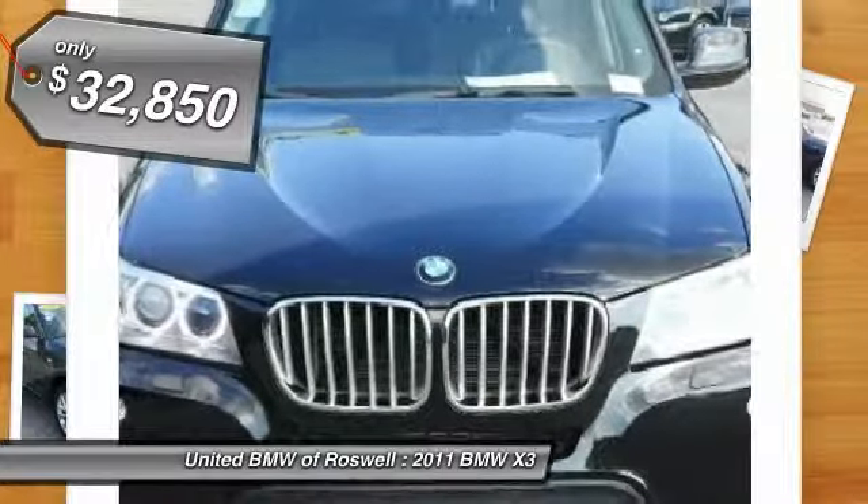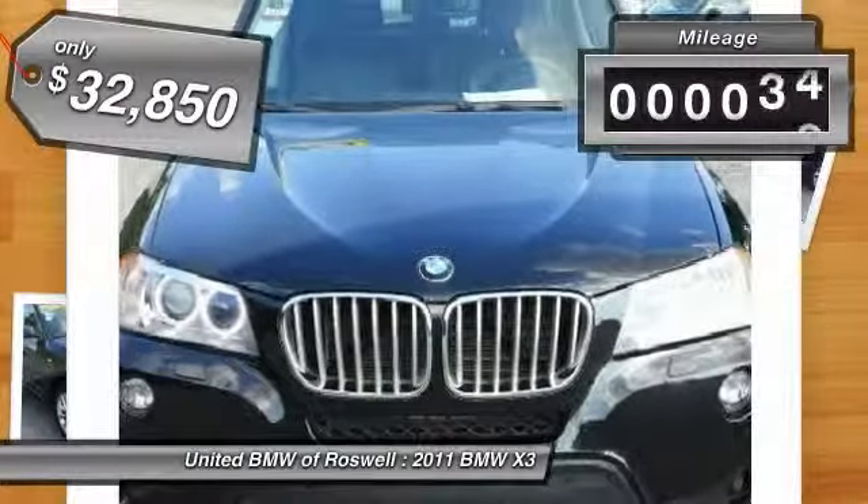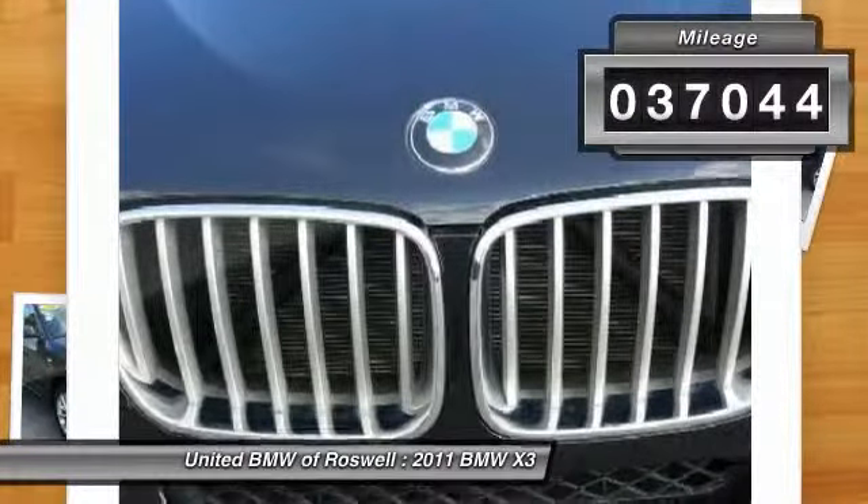And it's priced below $35,000. This vehicle has less than 40,000 miles.